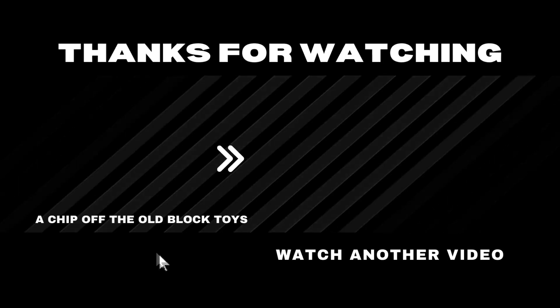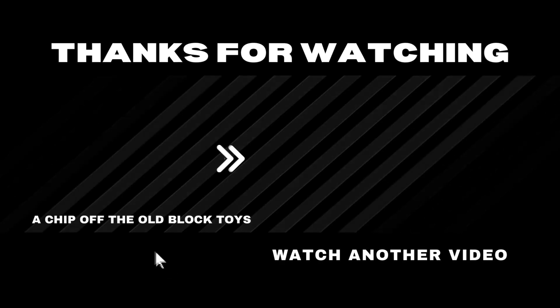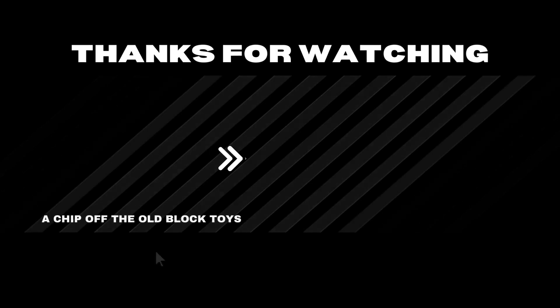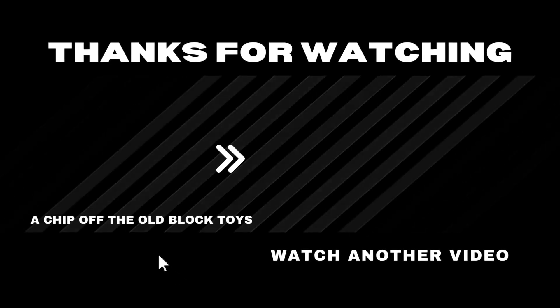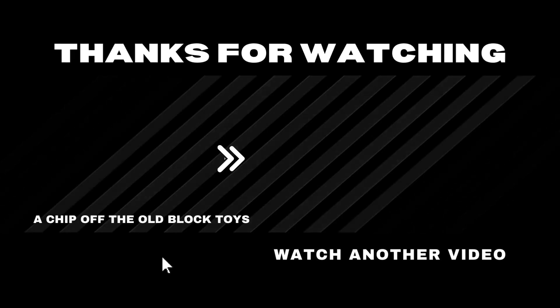All right, guys. Be good to each other, stay safe out there, and I'll catch you on my next video. We'll see you on the next video.